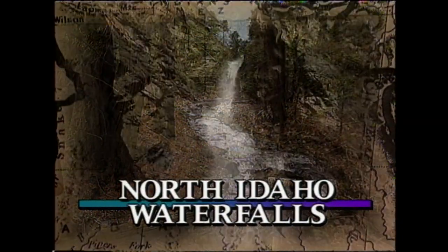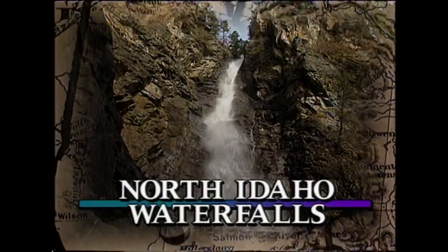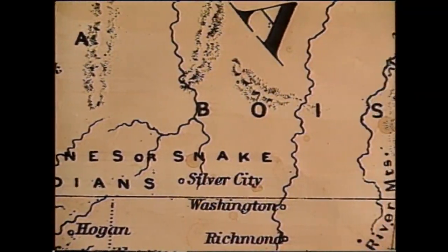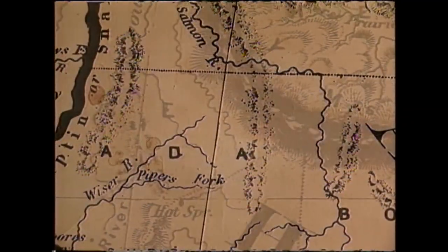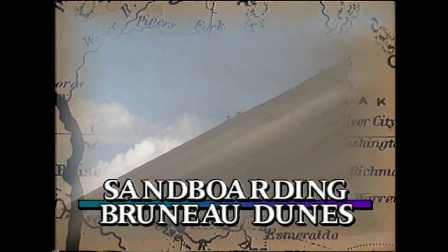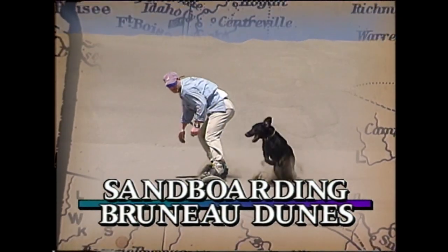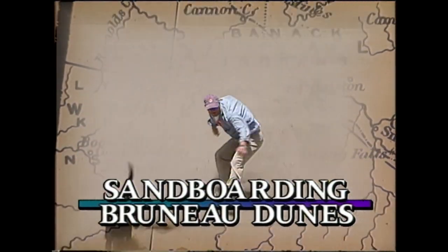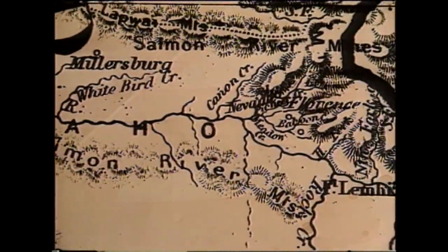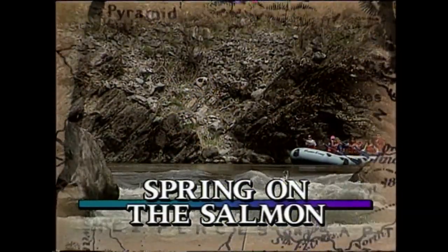On this edition of Exploring Idaho, swirling creeks produce stunning waterfalls. We'll go north to some of the most scenic in the state. Idaho deserts have a beauty all their own — surf the sand at Bruno Dune State Park. And it's spring on the Salmon: flowers are wild and so is the ride.